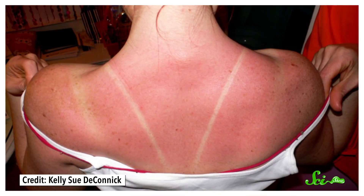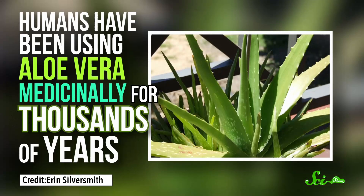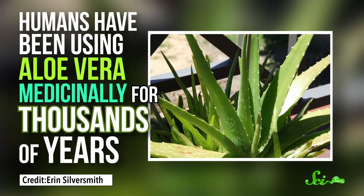It's advice as old as time: if you get a sunburn, start lathering on the aloe vera. And when we say old as time, we mean it — humans have been using aloe vera medicinally for thousands of years. But does the slimy gel actually have skin healing properties?